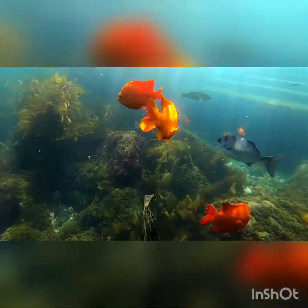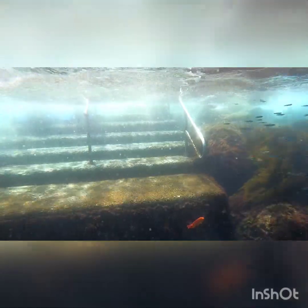Once you're ready to exit the water, head back to the stairs. Sometimes ocean currents can pull you out. Don't worry, it's always going to pull you right back in. When it does, grab a hold.